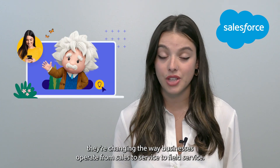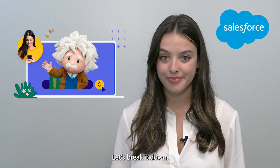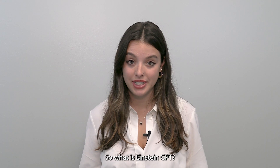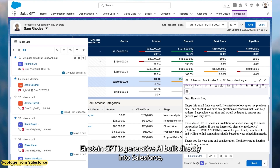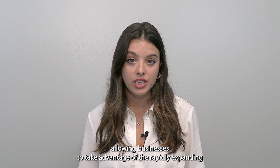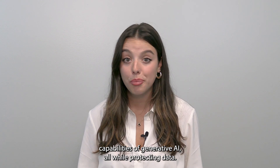They're changing the way businesses operate from sales to service to field service. Let's break it down. Einstein GPT is generative AI built directly into Salesforce, allowing businesses to take advantage of the rapidly expanding capabilities of generative AI, all while protecting data.